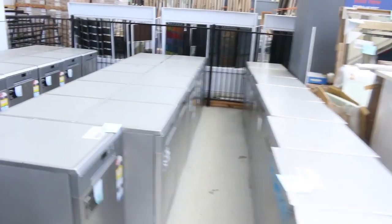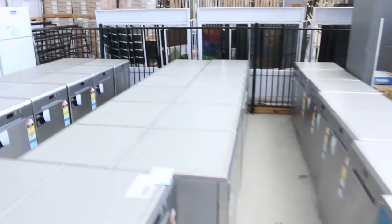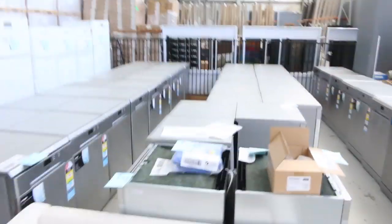Moving through, we've got a mountain of these Omega dishwashers — really good looking dishwashers. We've got probably around 50 of those left. A couple of hundred bucks would be about right, I reckon probably about $200 to $220.